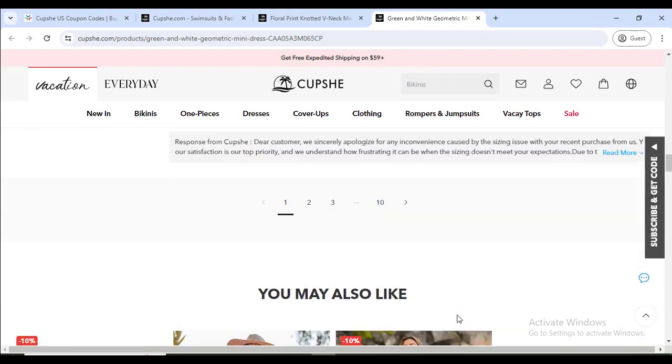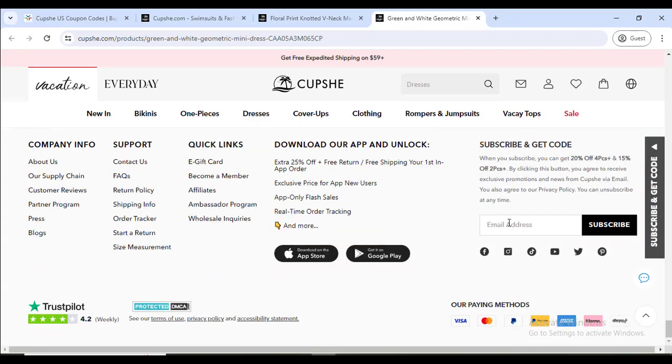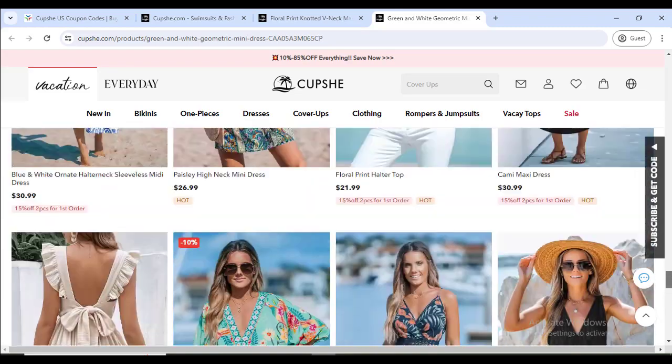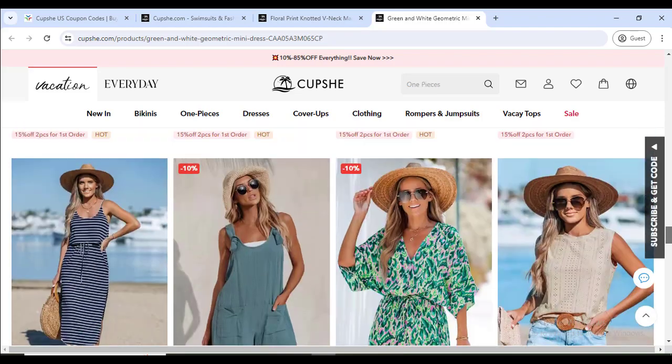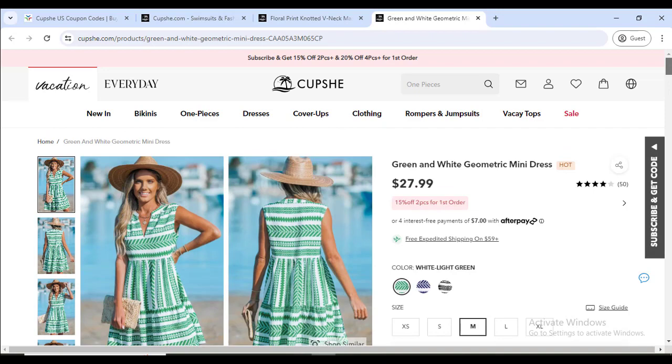Also, if you go to the website's last option, if you sign up with your valid email you will get 20% off. For any kind of support, click their Contact Us page and they will support you. They have lots of quality products — you can check out all of their dresses and clothing at the best discount price.